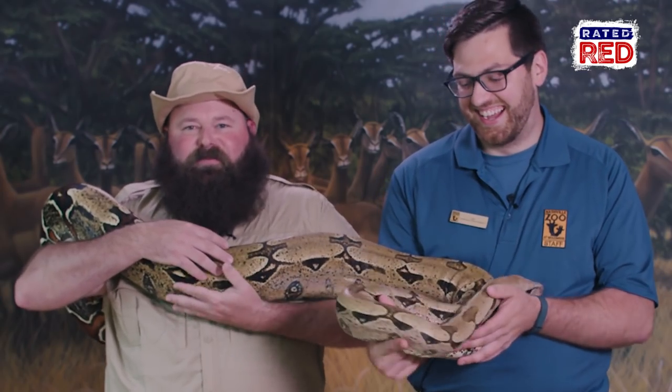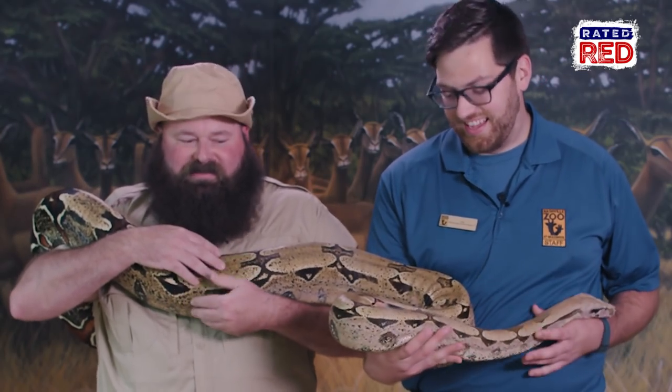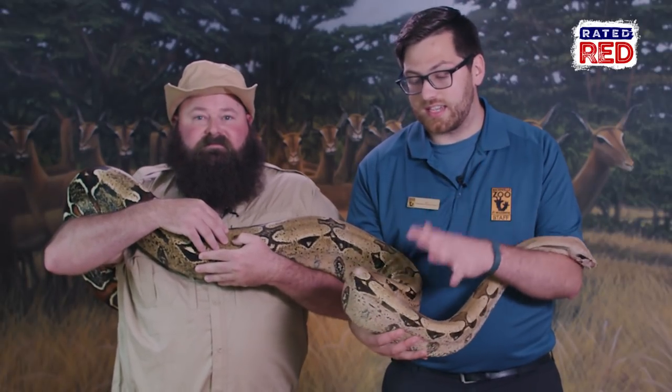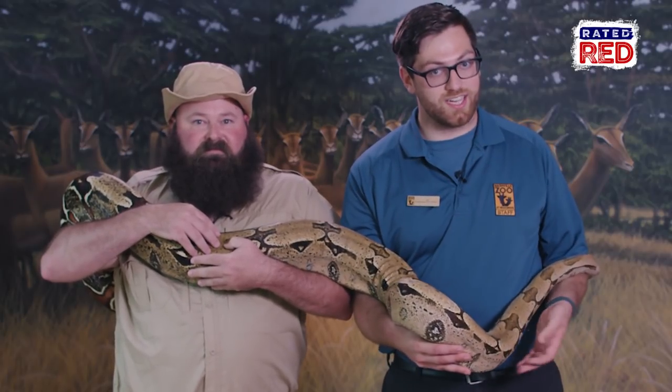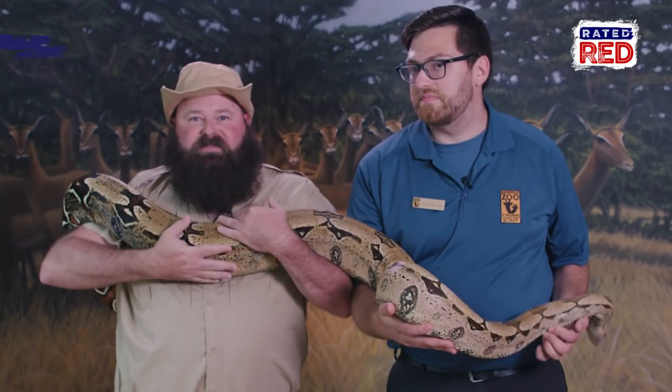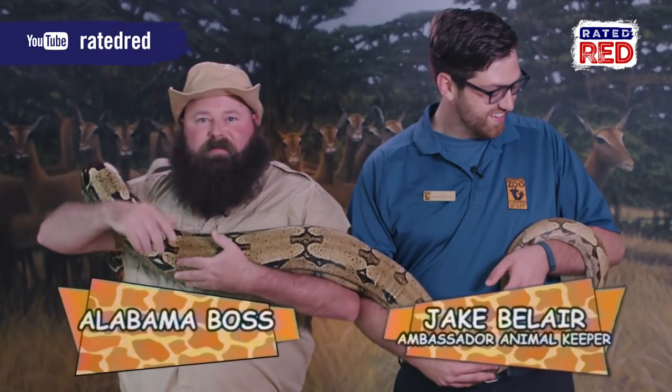There you have a more in-depth look at the red-tailed boa, Selena, here at the Nashville Zoo. True or false: more people die as a result of snake bites than as a result of dog bites here in the United States. What do you think? Let us know in the comments below. I hope it's dogs. For Rated Red, I'm Alabama Boss.